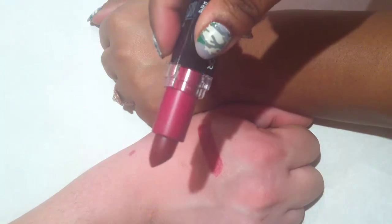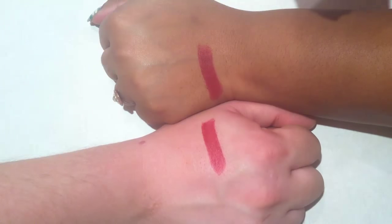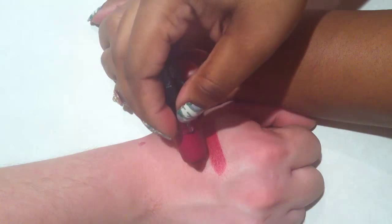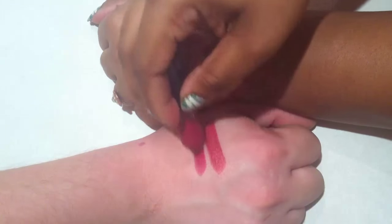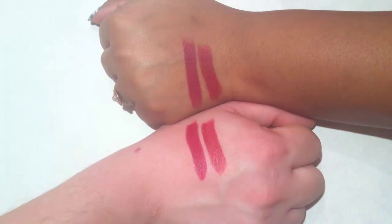This is number 29, Aubergine, which literally means purple, right? Like, it's an eggplant. The color is purple. I didn't know Aubergine meant eggplant in a different language. It is French.